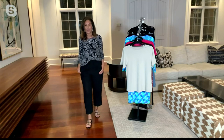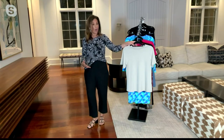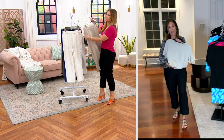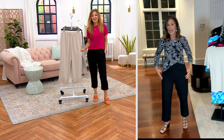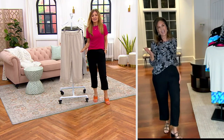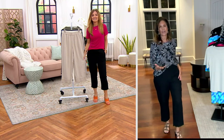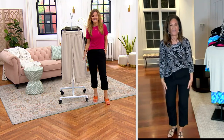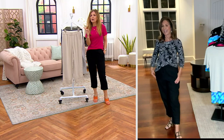Whether you wear it with a t-shirt, with gorgeous linen tops, or with a cute liquid knit top like I'm wearing — you're good to go. You don't have to second-guess it. It doesn't look like you're trying too hard. As I always say: made by a woman, for a woman — it's going to fit the lines of your body and be super figure-flattering.